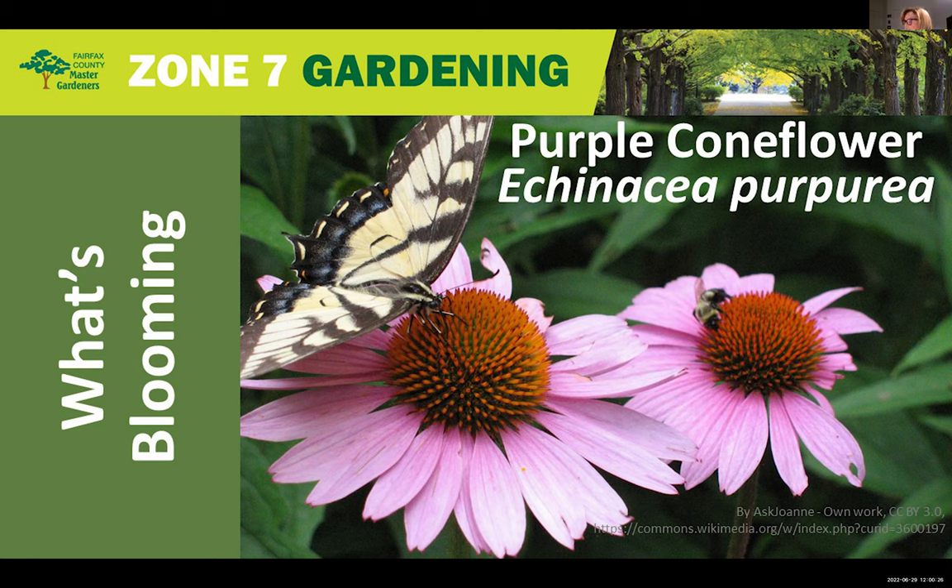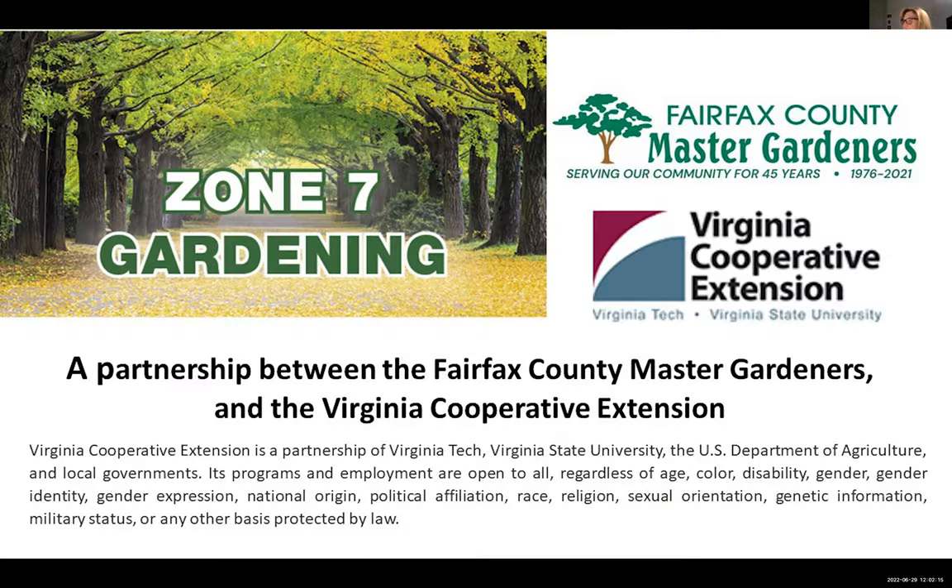Welcome to the Zone 7 Gardening Virtual Plant Clinic. These Zone 7 Plant Clinics series highlight native and other plants suited to grow well in our Mid-Atlantic USDA Hardiness Zone 7 Gardens. These series of clinics are sponsored by the Virginia Cooperative Extension Program of Virginia's two land-grant universities, Virginia Tech and Virginia State University.